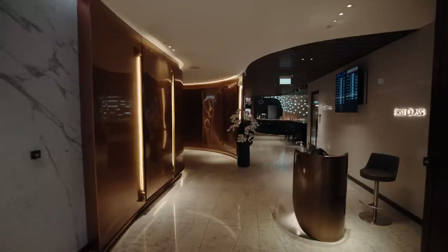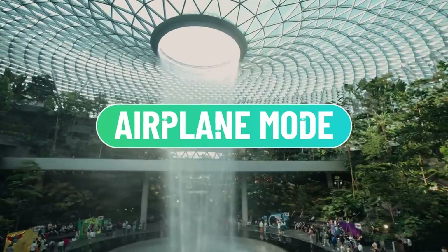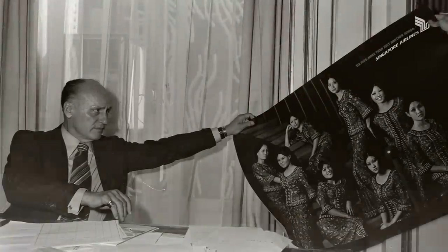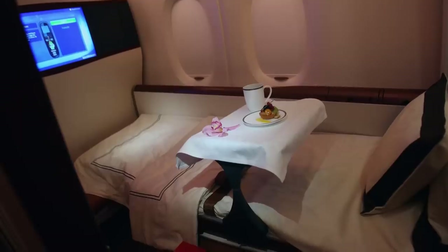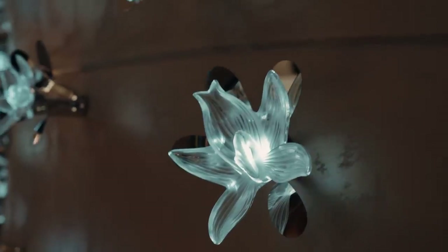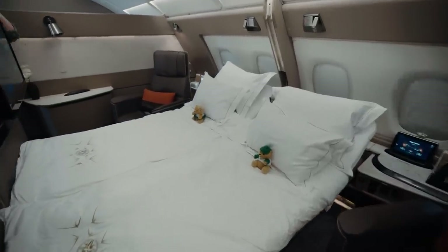Singapore Airlines has a long history of exceptional service in the air. The Sarong Kebaya was the look designed by Pierre Balmain for the Singapore Girl back in 1968 and inspires the uniform today. For decades, they've been pushing the boundaries of what incredible air travel means. In fact, they were the first airline to introduce first class suites back in 2007. They've continued to innovate their cabins and lounges, relentlessly staying at the top of service. And today, their first class cabins have entire suites, some of which can be combined and made up into a double bed.